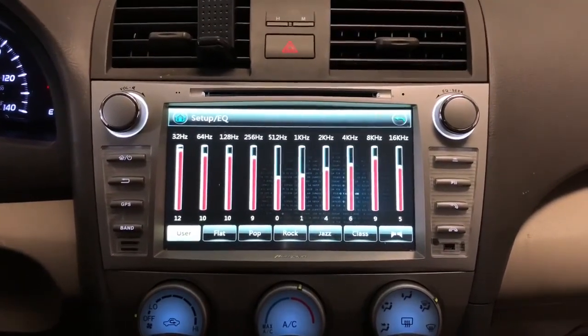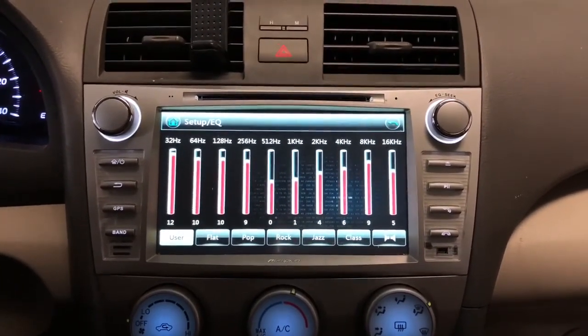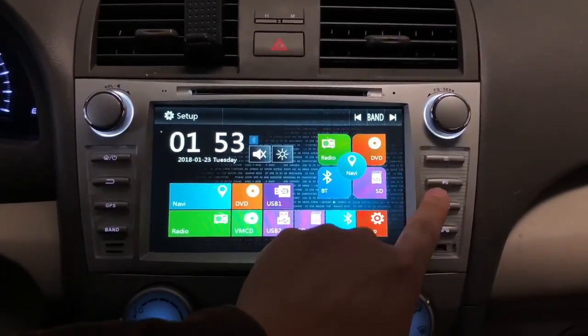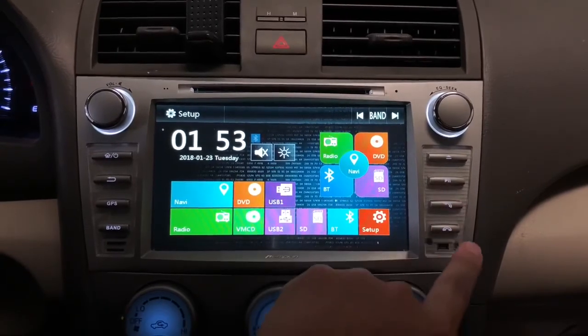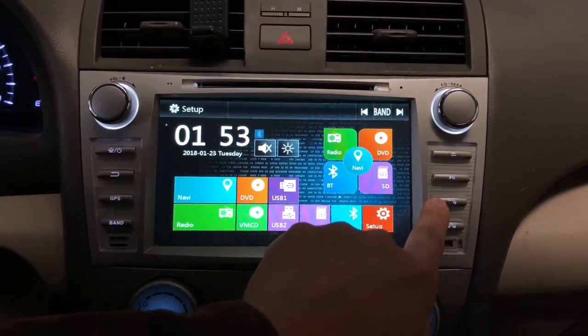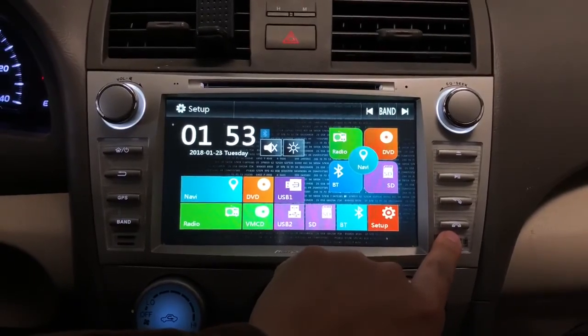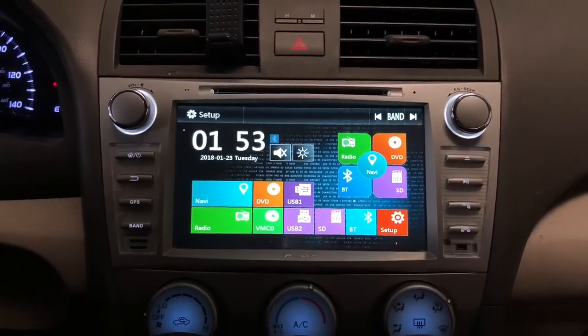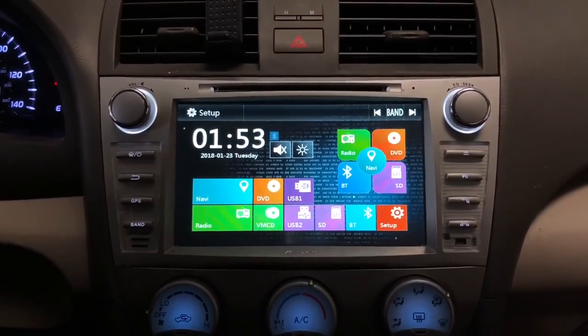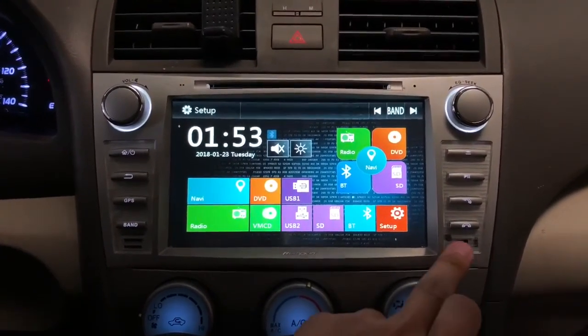Press the tuner down once to get to the mixer and EQ for the system. This system is actually very nice — it makes the stock speakers sound much better. There's also a CD/DVD eject button, a play and pause button, and two phone buttons: one to answer the call and one to end it.